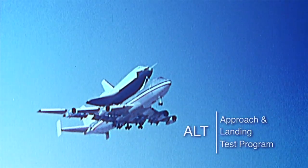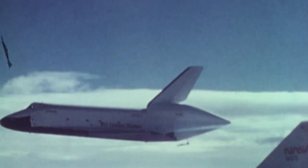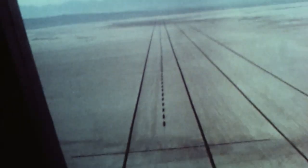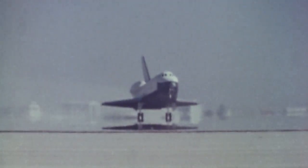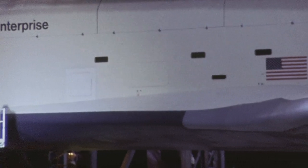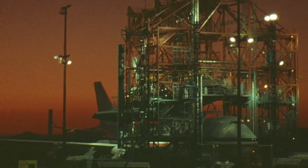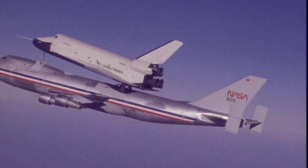The Approach and Landing Test Program, or ALT, was an essential component in the development of the space shuttle program. Used to validate the flying characteristics of the orbiter upon re-entry and landing and test its systems in flight, the ALT program made use of the MDD for the first time to load and unload Enterprise onto the Boeing 747 in a series of high-risk test flights in 1977.